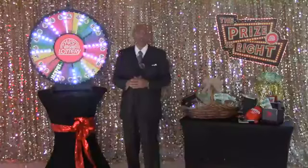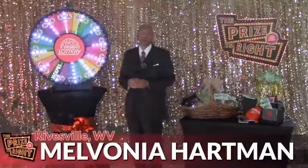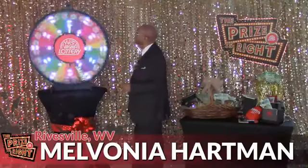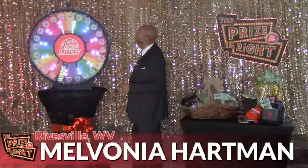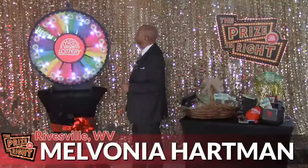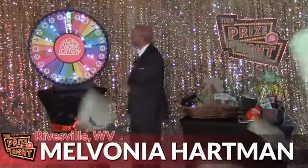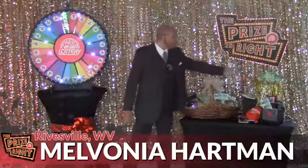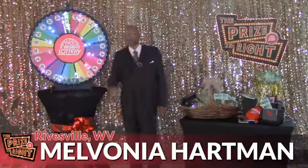Just one more to go after this. Contestant number nine is Melvana Hartman from Reevesville. Let's spin and win — a jackpot! That's two jackpots today: 500 winning tickets and 500 lucky tickets.